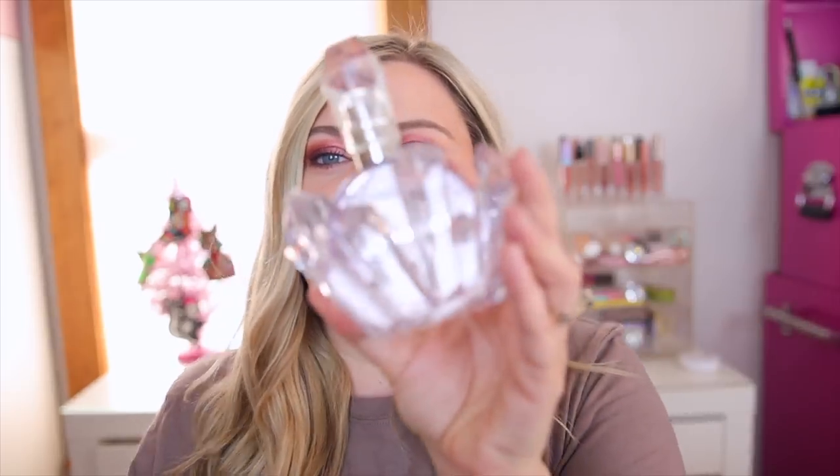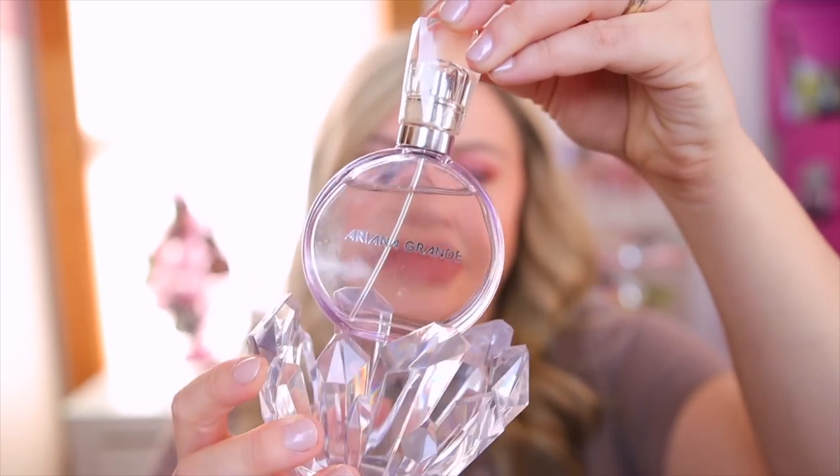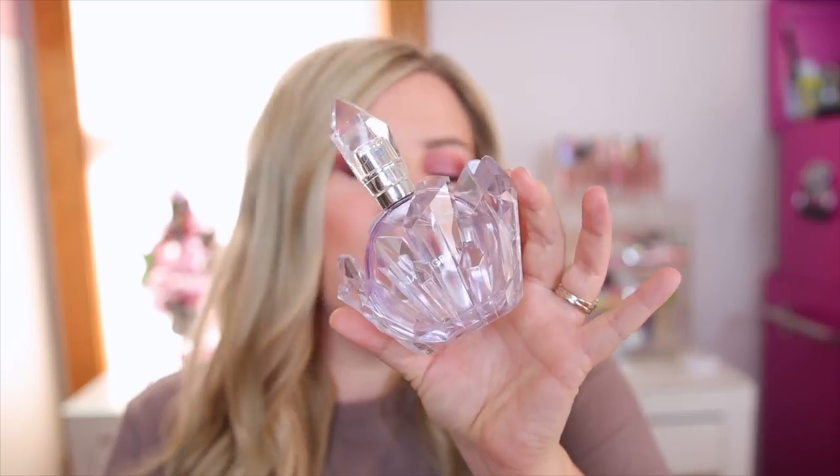I also have from Ariana Grande the REM. I really love this one too. The REM is a little bit similar to Cloud, but this one is kind of like Cloud with a lot of lavender added — a lavender sugary type of scent. I think it's very pretty. If you've tried the new Bath & Body Works Fireside Flurries, this is pretty much identical to that and they mix so well together. If you like sweet lavender scents you will love REM.